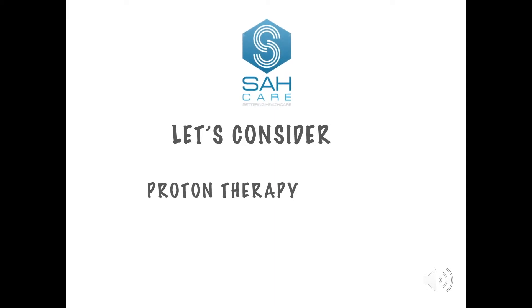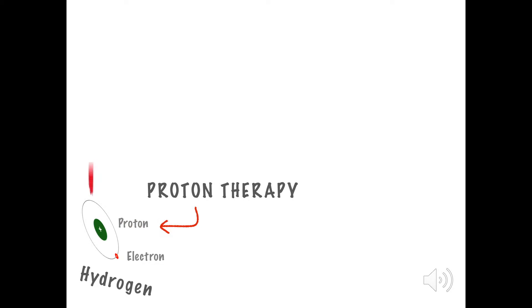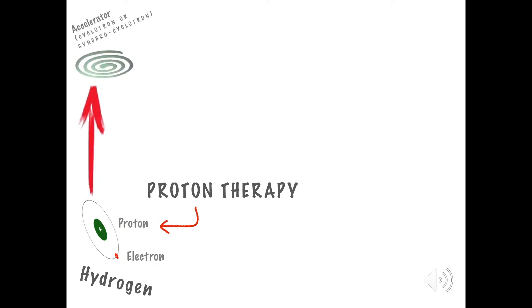Let's consider proton therapy. It all starts with hydrogen atoms which are accelerated. Protons are extracted and directed precisely into the tumor, where they stop.